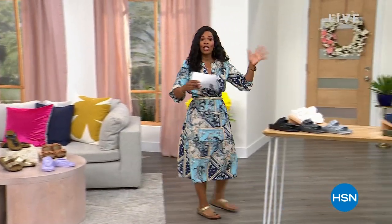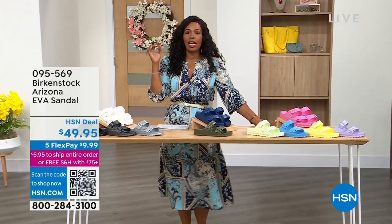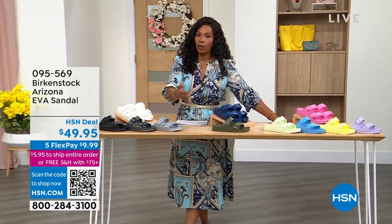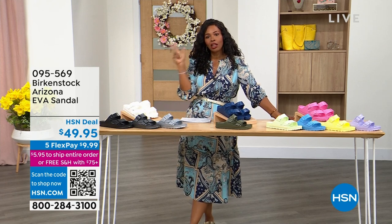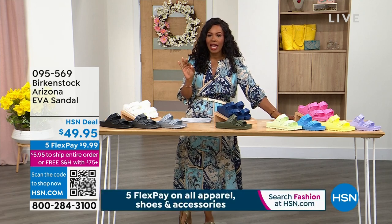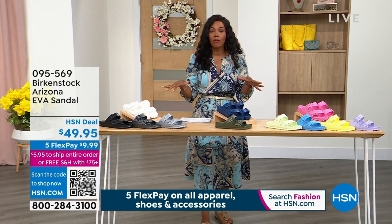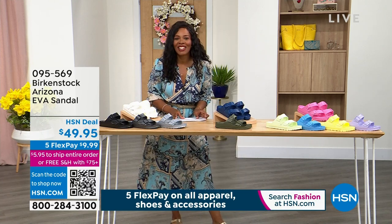We're going to start off with a shoe that's perfect right now as a lot of us are going on spring break. Spring break means the pool, the beach, the island, the cruise ship, and you need a Birkenstock you can get wet. Your traditional Birkenstock cork footbed — you're not supposed to get those wet. These you can, and it's the EVA sandal. This is that Arizona style that is so iconic, and let me show you the colors.